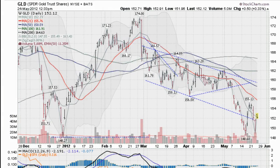Hi, I'm Mark with Goldenticker.com on Thursday, May the 24th, about 9:30 Pacific Time. Markets are open. This is the GLD, the Gold ETF, up about a third of a percent.